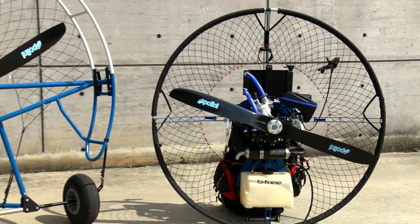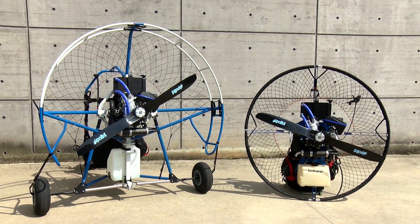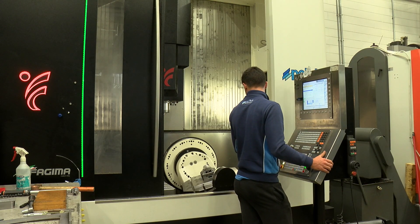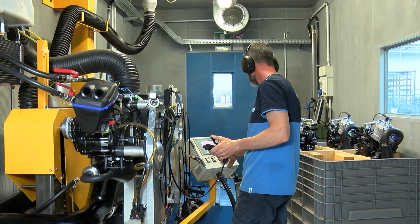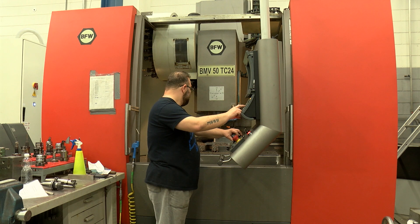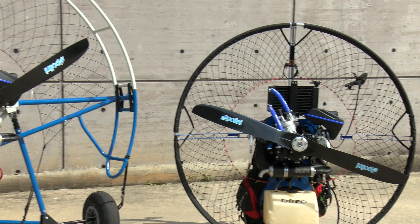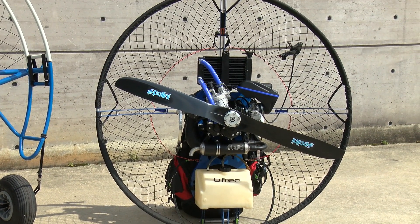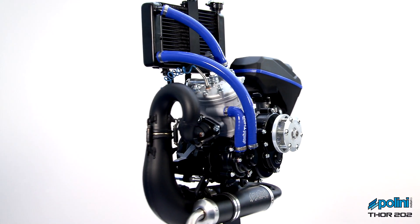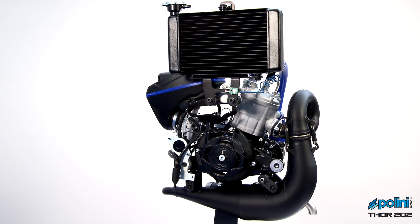Polini Motori has decided to maintain the same fixing points on all Thor engines, benefiting both manufacturers and pilots. Manufacturers may produce a frame that can house the entire range of Thor engines, significantly reducing production costs and timing. Pilots can replace the Thor engine without replacing or modifying the frame. The Thor 202 is delivered complete with all parts necessary for installation — already assembled, tested on test benches, and ready to be mounted on the frame very easily.